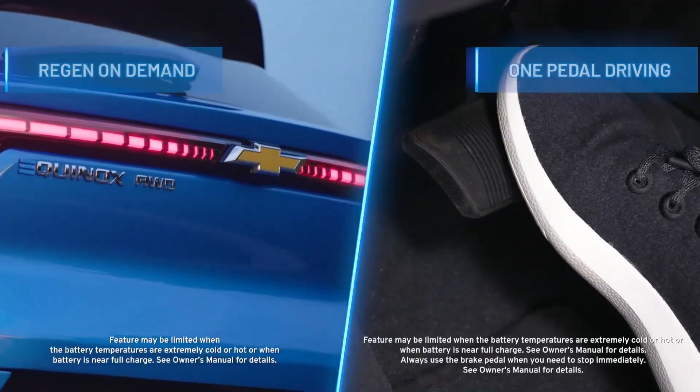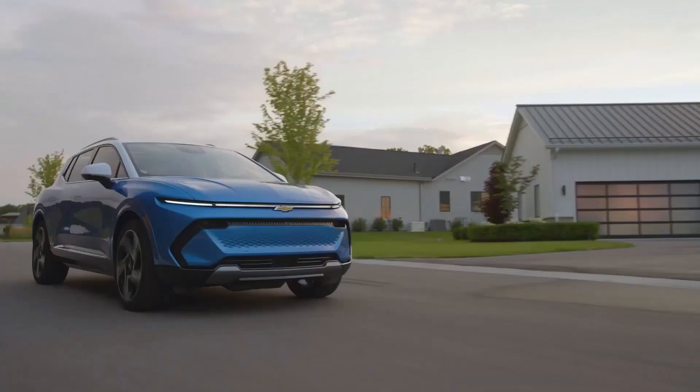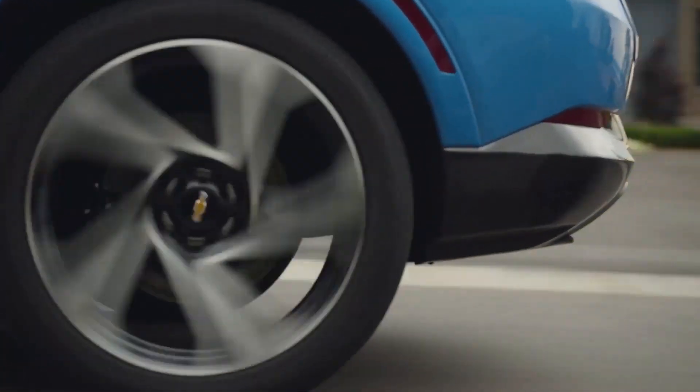And when enabled, regen on demand and one-pedal driving can help maximize range by converting the vehicle's kinetic energy into energy stored in the battery to help get the most out of every mile.